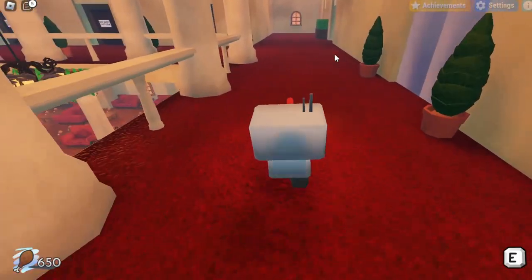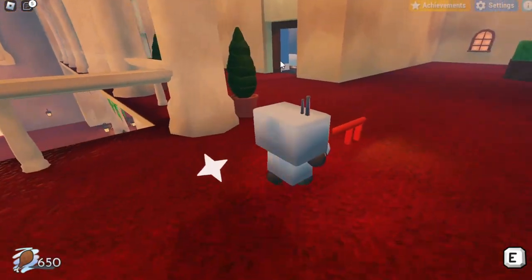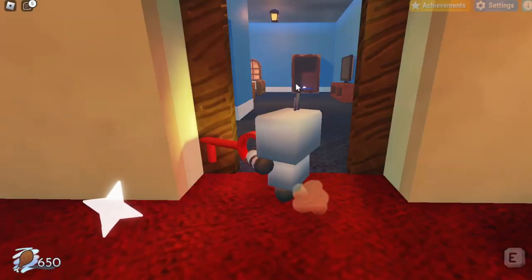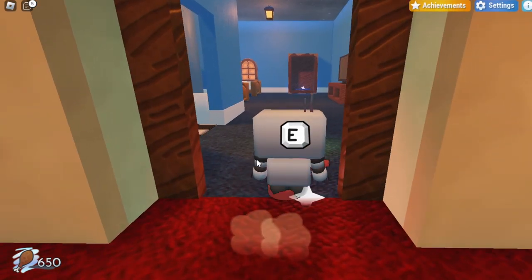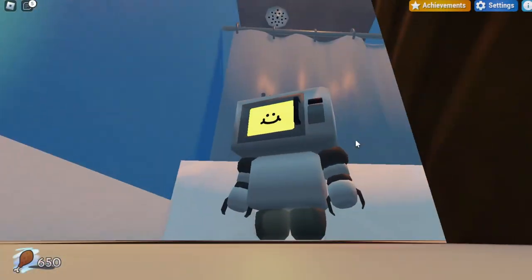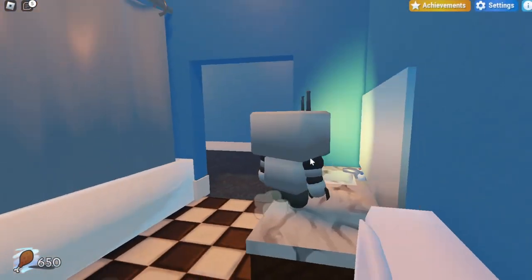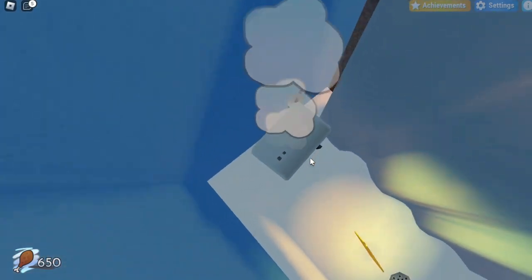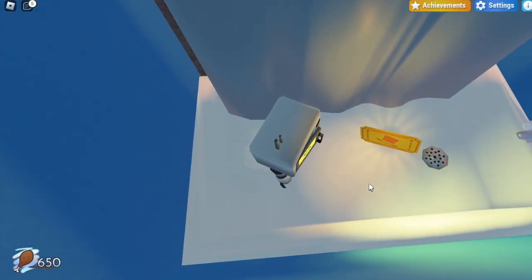Now once you're on the second floor, you want to turn left and head over to this hallway of rooms right over here. If you didn't already unlock this room with the red key, you can actually unlock it right over here. So once you're in this room, you want to head over to the bathroom and fly into the shower area — use the counter and hover over the shower area until you jump inside. Once you're inside, there should be a ticket hidden behind there.